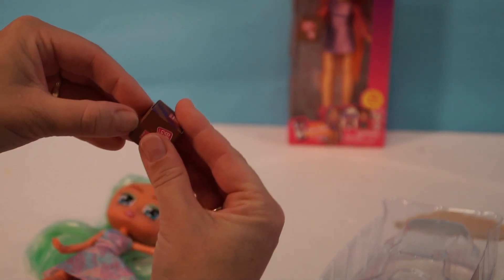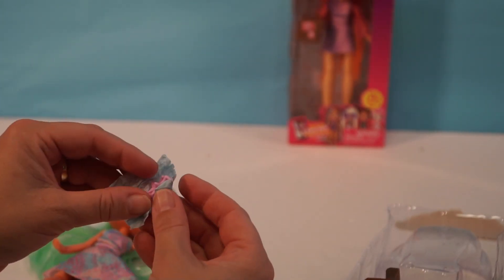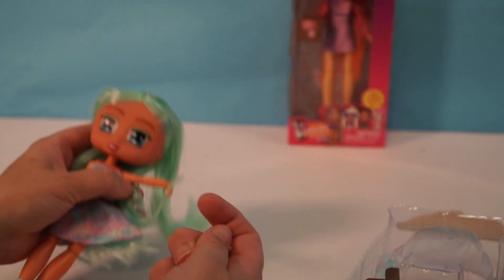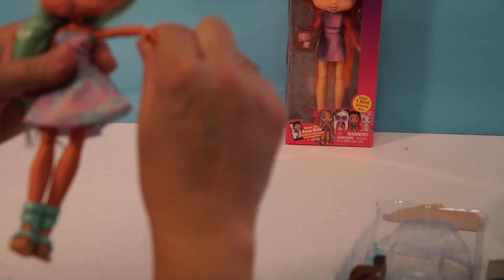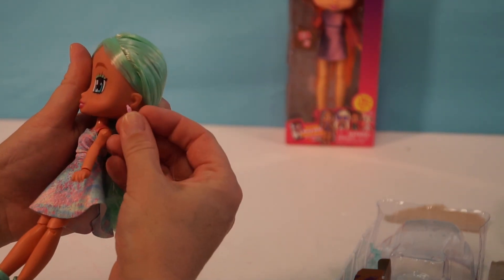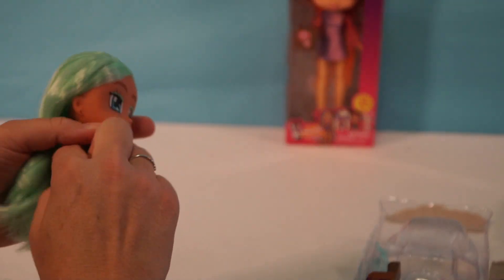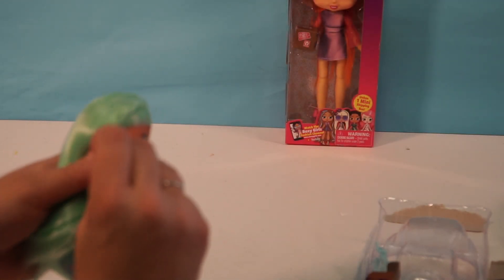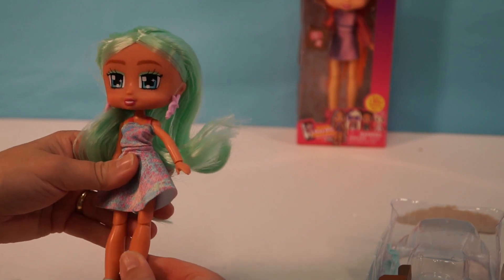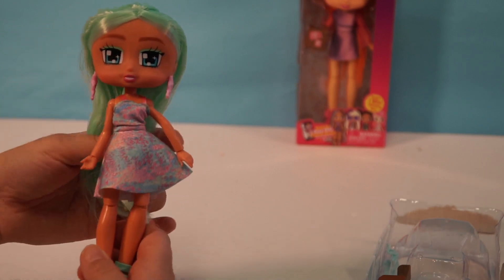Let's open up this little shipping box and see what we have. It looks like earrings — they're like little stars. Let's put them in her ears. There she is. Very cute, she is so pretty. She might be one of my favorites from this series. I love her hair color — the mint green is so pretty. She's really a pretty doll.